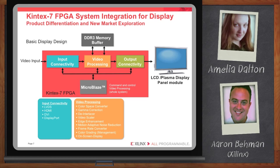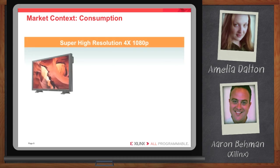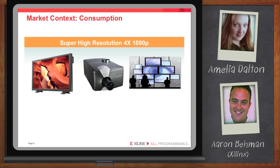And then getting it out of the FPGA is also critical — being able to implement a different connectivity standard to get the video signals out. I'm still having trouble understanding some of the challenges for developing these 4K 2K systems. Help me out with that. Sure. Let me give you a bit more market context. As I mentioned, super high-resolution 4K 2K displays are going to be very popular in the coming years.